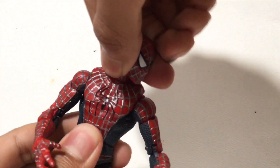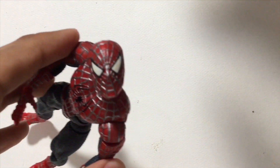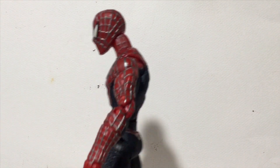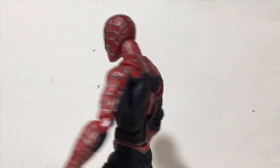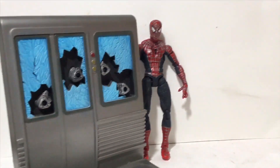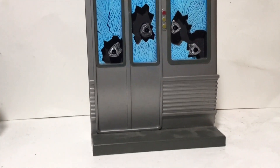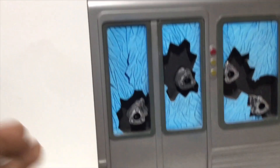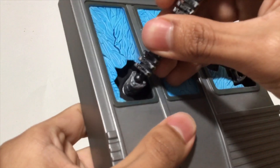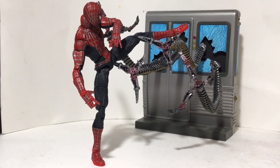He's got this awesome neck joint that allows him to have more movement in his head — most Spider-Man figures don't have this. But this figure makes up for any shortcomings with an absolutely sexy base. It's based off the subway fight scene, and these holes are for the sick Doc Ock tentacle. Just plug these suckers in and you end up with something amazing. God damn, that looks sick.